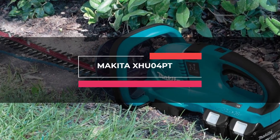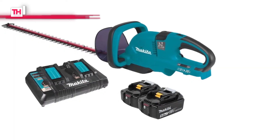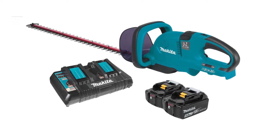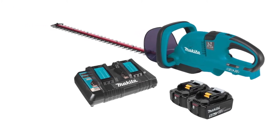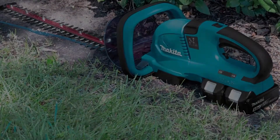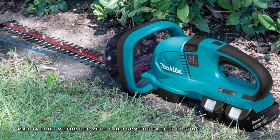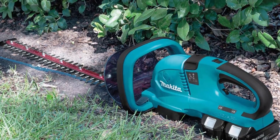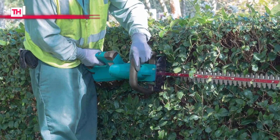Next is the Makita XHU04PT. This trimmer from Makita features a 25.5-inch dual-action double-sided shear blade for increased cutting capacity, and a built-in motor delivers 1,800 SPM for a faster cut. It has a 6-speed dial that allows the user to match the speed to the application, and its 5-position rotating rear handle provides increased comfort during vertical and angle trimming.